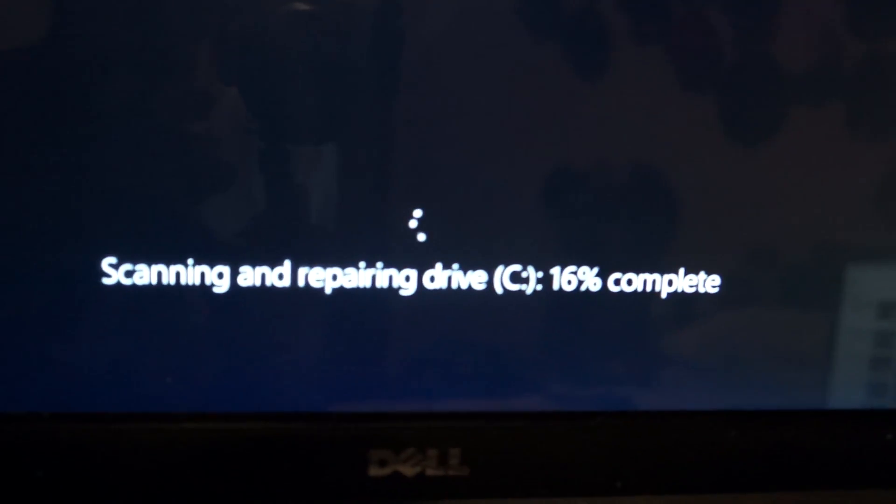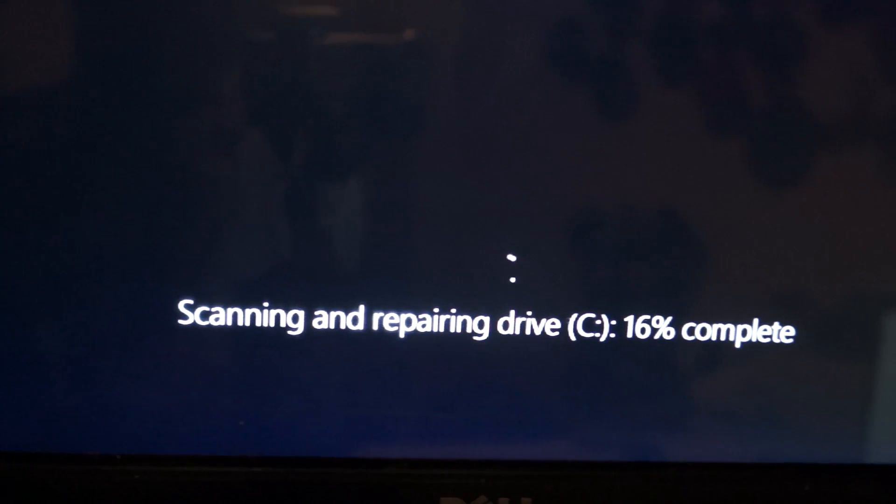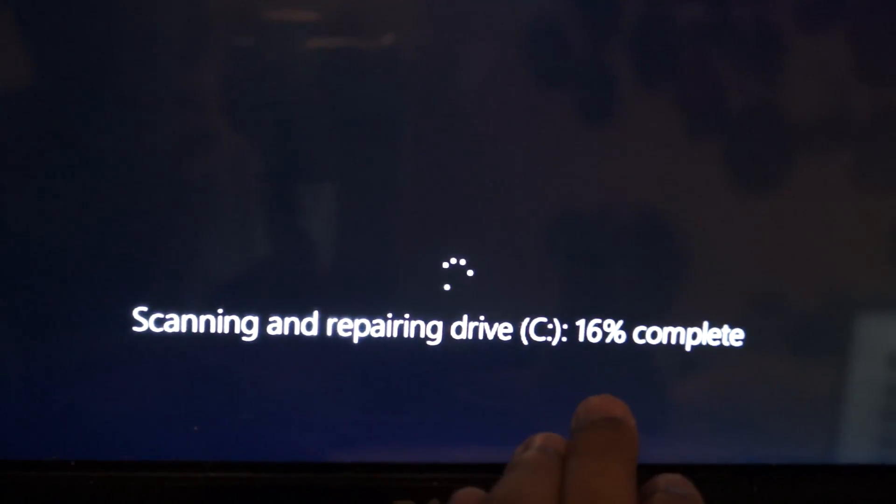But in some cases like mine, I can't get to the start menu — I can't get to Windows. So if you are having this problem and you can't get to Windows and it seems like it's going to take forever, the tip I have for you is: wait, be patient. Because it took forever at three percent and then it finally started to move.